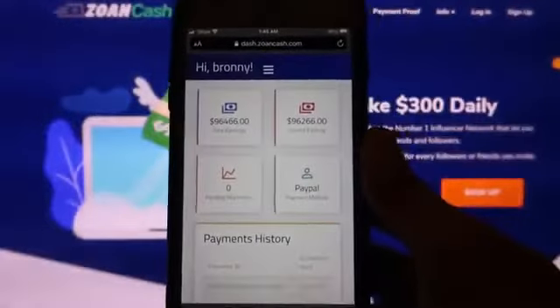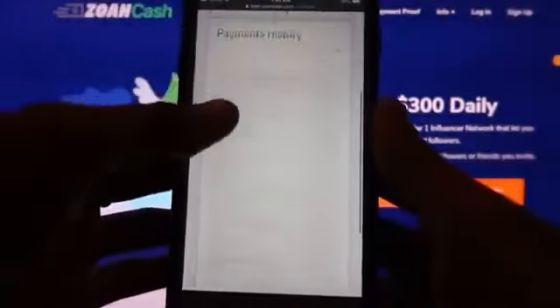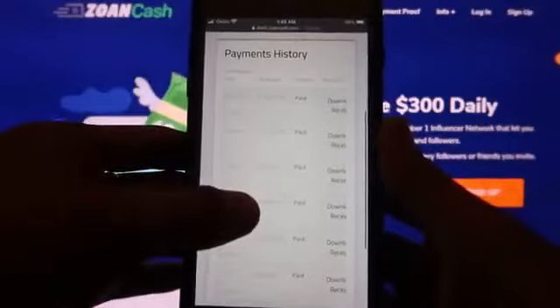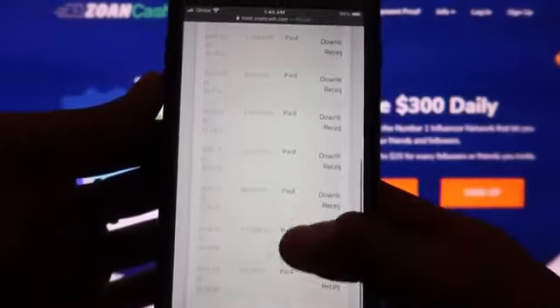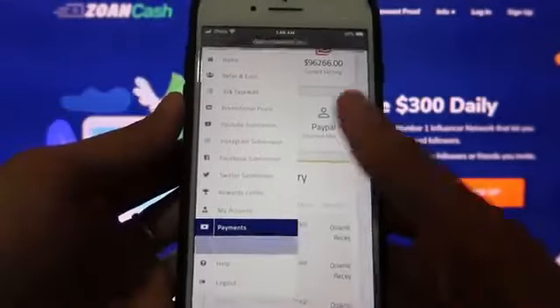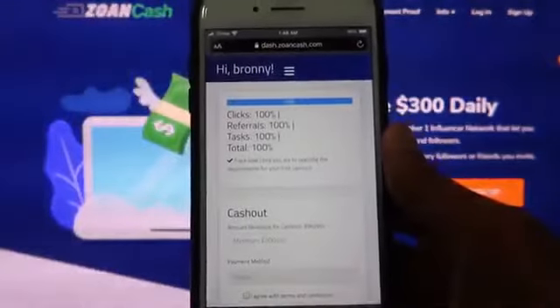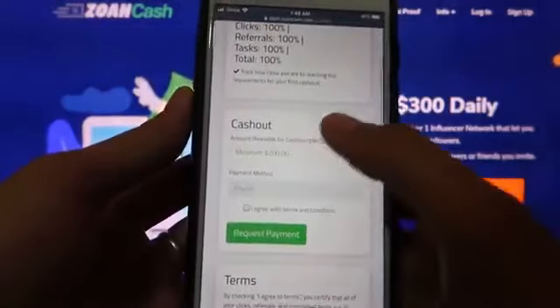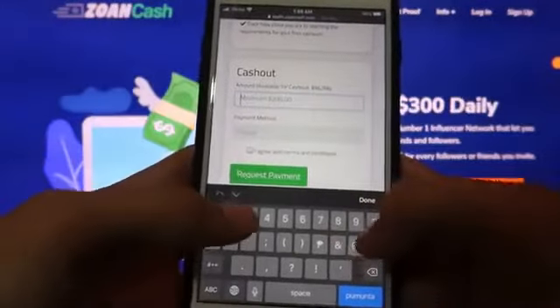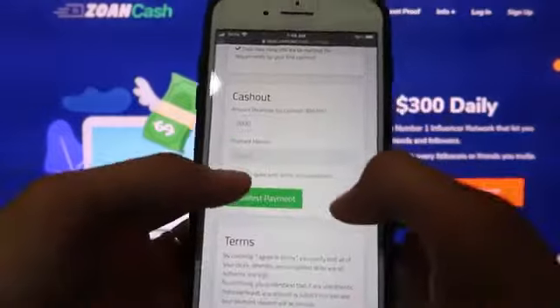After you've successfully cashed out your money, you can see all the payment history here. Here are the transactions and earnings that I made over the past few months. This is the page where you can cash out all the money that you've earned. The minimum cash out is $200, and you can cash out anytime after you've earned more than $200 on your account.